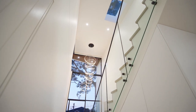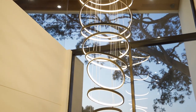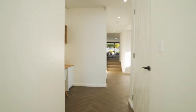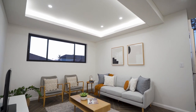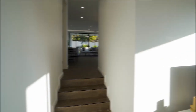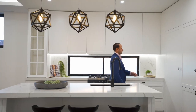Situated in a quiet pocket of South Hurstville, this brand new double brick duplex is nothing short of impressive, designed to maximize light and space with a Hampton style inspiration throughout. Upon entry, the double height void truly gives this property its sense of space. The open plan design features a formal living area and home office with custom built-in joinery.